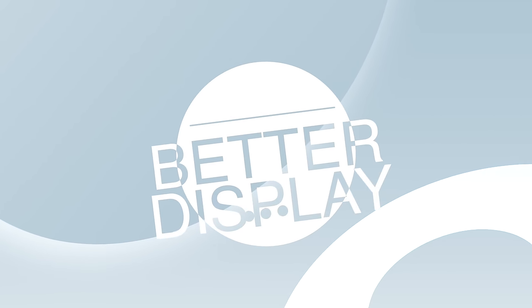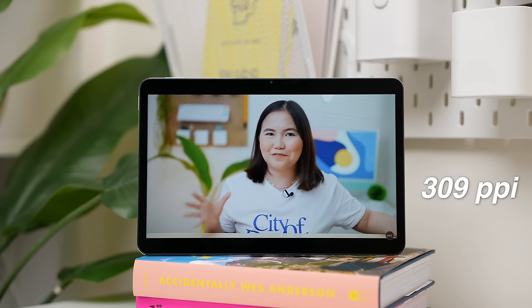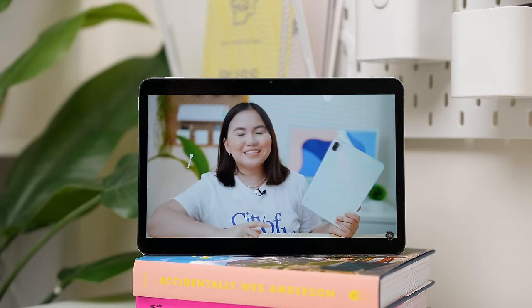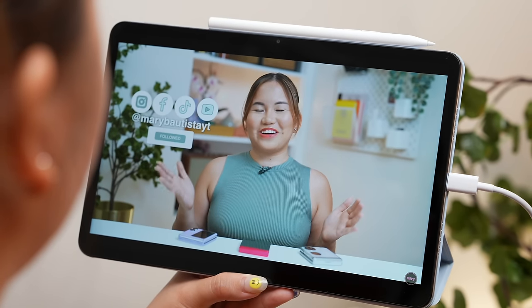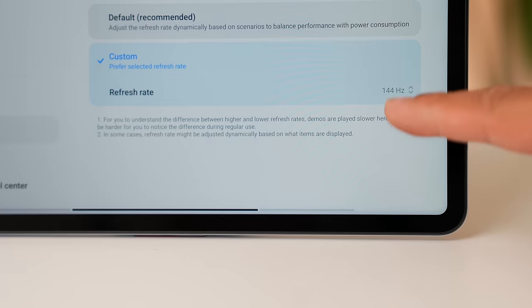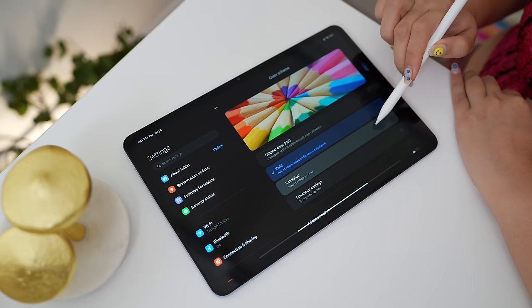Yung Xiaomi Pad 5 was called a productivity and entertainment device for an affordable price point. Now, mas deserve nung Pad 6 dahil sa mga improvements na nagdagdag, which is of course a better display. It has an 11-inch WQHD Plus display at 309 ppi. And just like what I said, it supports Dolby Vision for additional vivid visual experience. So this time with the Pad 6, we got a higher resolution and a higher pixel density. We also got a refresh rate of up to 144Hz from 120Hz on the Pad 5 for a smoother gaming experience. Meron silang display color options: original, vivid, and saturated.